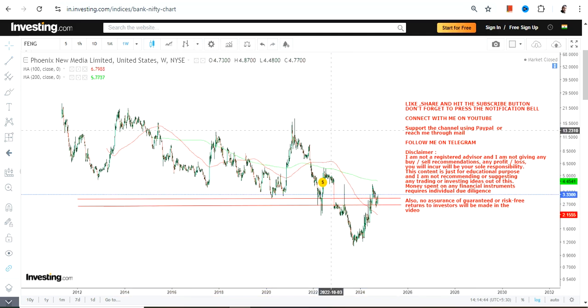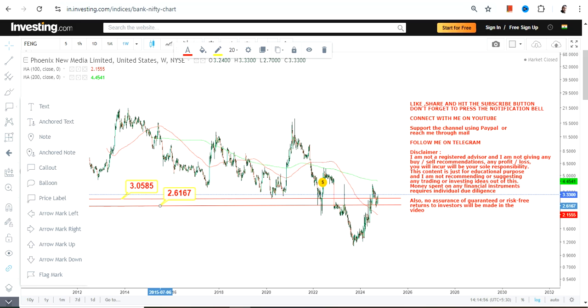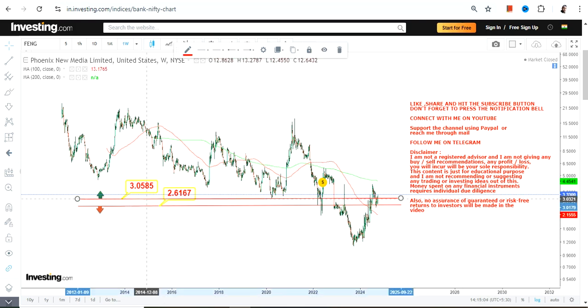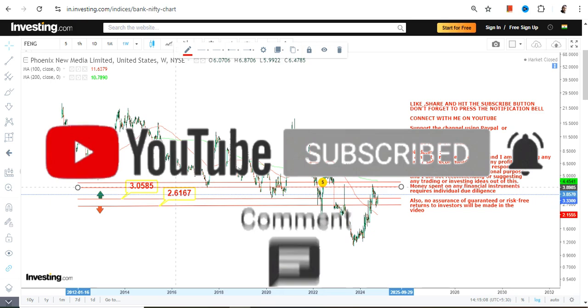Right now the stock is trading at or above its previous support level, and that's the most important thing. If FENG continues to trade and sustain above both these levels, you can expect further upside. Right now we have $3.00 as our support and $2.60 on the downside as the stop loss. Please do not go below these two specific levels.